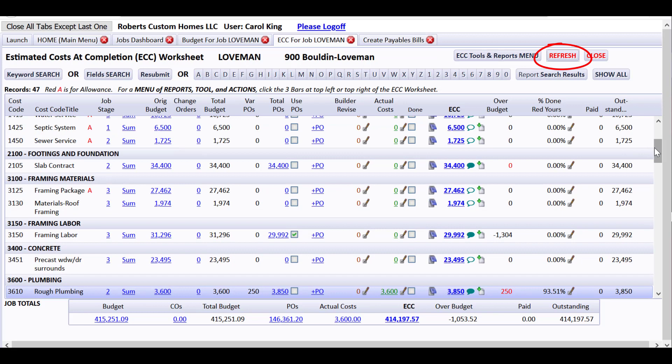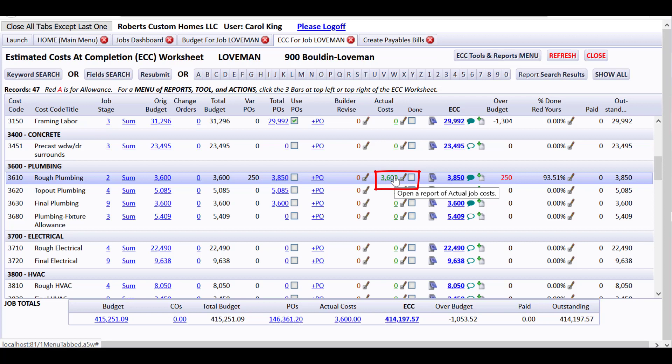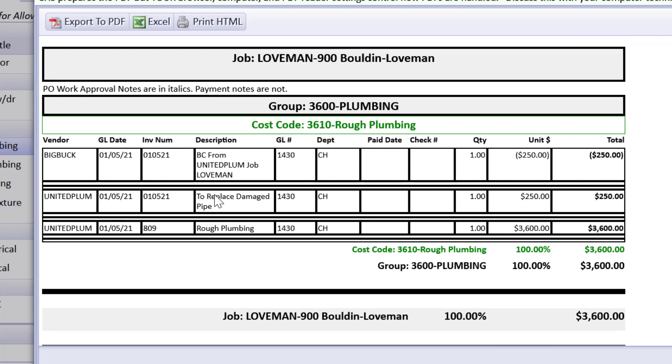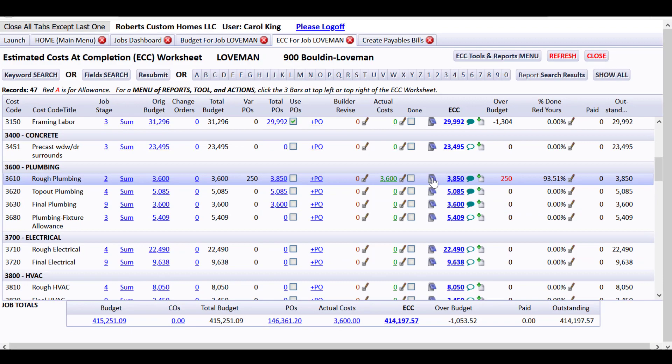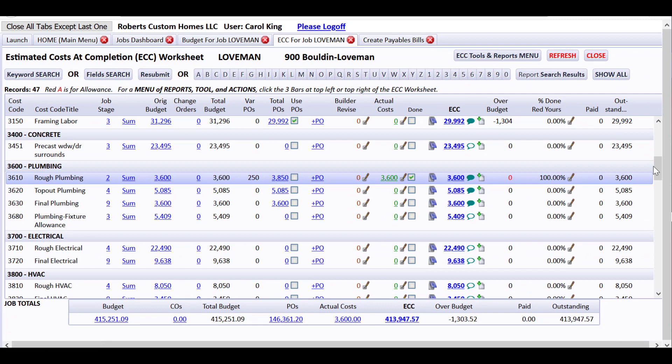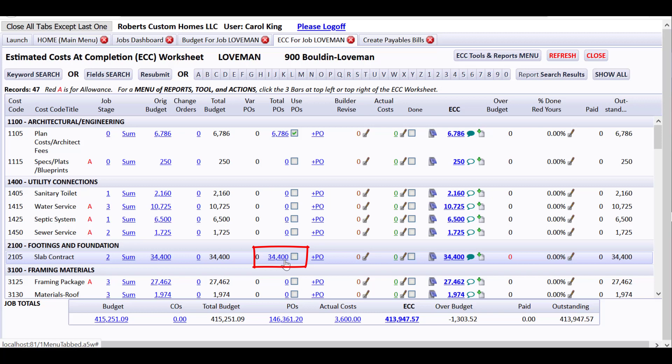Refreshing the ECC and looking at rough plumbing: all of a sudden we show $3,600 in bills. Drilling down on those bills, we can see two to United Plumbing — one for $250 and one for $3,600 — and that we back-charged Big Buck, which will be taken away from Big Buck's total. I'll mark these actual costs as done because we don't intend to have any more costs here, clearing the over-amount to zero — we're only going to pay $3,600 because we're charging Big Buck for the $250.